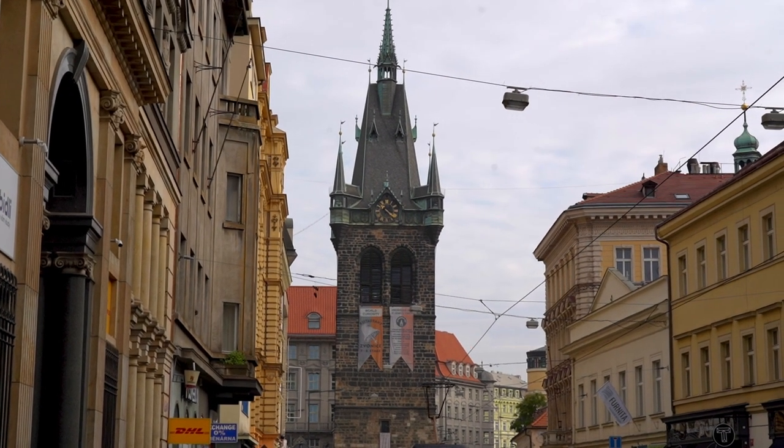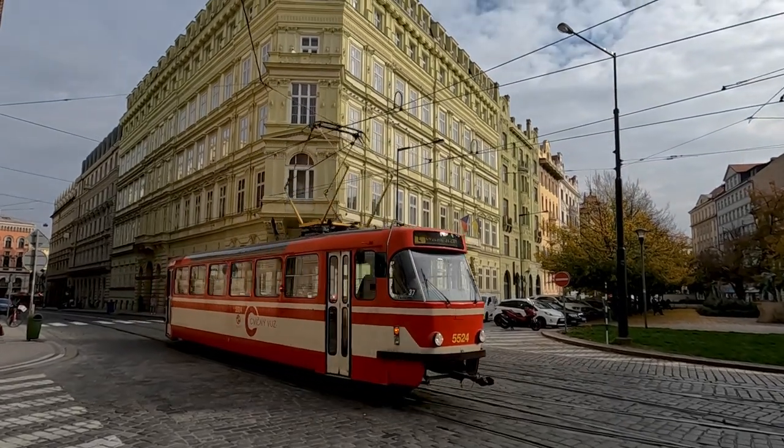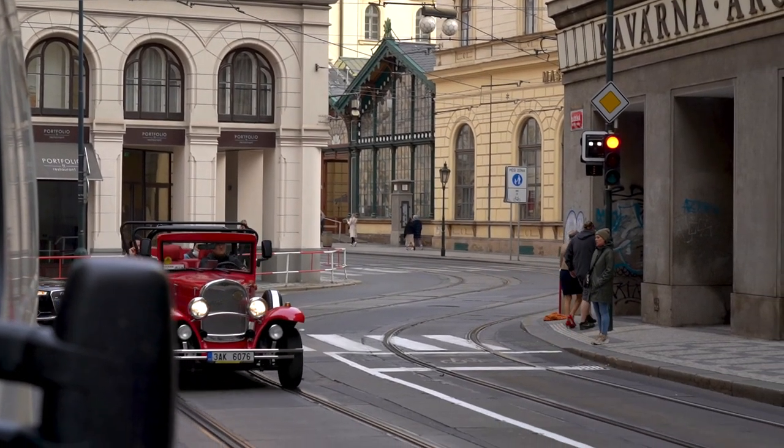We are at the edge of the inner town and I can't be more excited for this place because this is a historic inner town. We are in Prague, so it's gonna be also about beer. Let's start exploring.